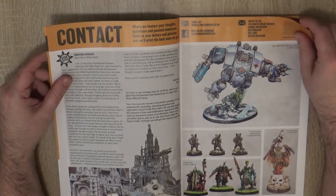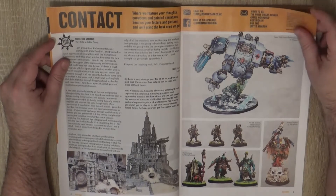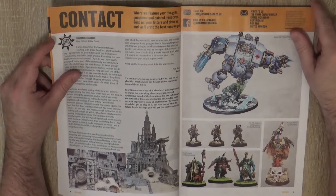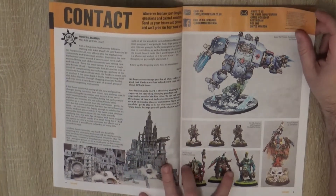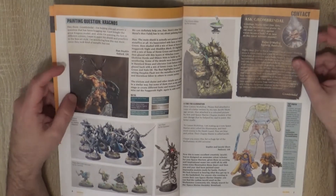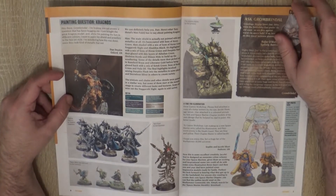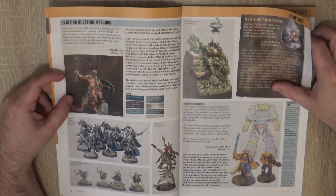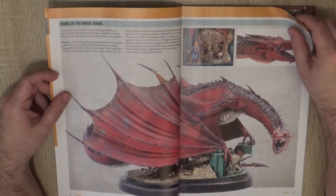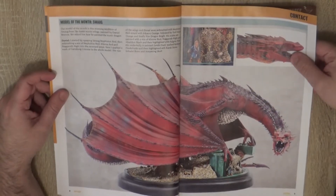We start with the contact part — a piece I really like to see what the community can do. I love this Redemptor Dreadnought; this bit of terrain is spectacular. Really nice jobs. I like this alternative scheme for Nargul, and then we have more paint jobs. I like this conversion — this tech priest made from a Necron body. And here we have different stories from the readers. This is a really nice piece to paint, it looks really awesome.